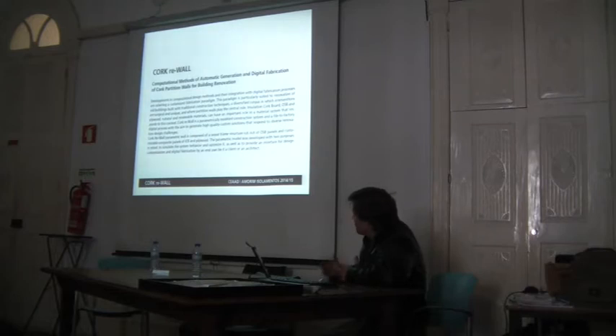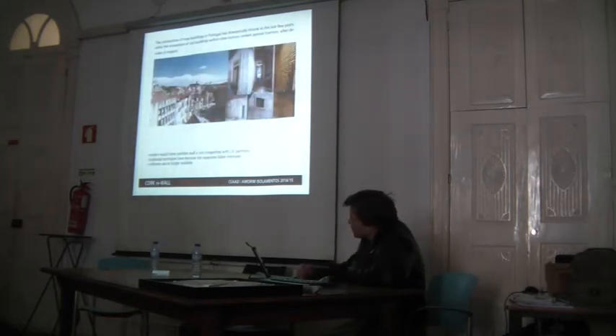I argue that it's already possible to join these two digital processes in order to provide solutions to building renovation. In the case of renovation, partition walls are one of the key areas of any intervention, because the interior of the building is the focal point. The construction of new buildings in Portugal has slowed in the last few years, while the renovation of old buildings within city historic centers has gained traction, due to public investment, changes in legislation, and increased private investment by tourism.